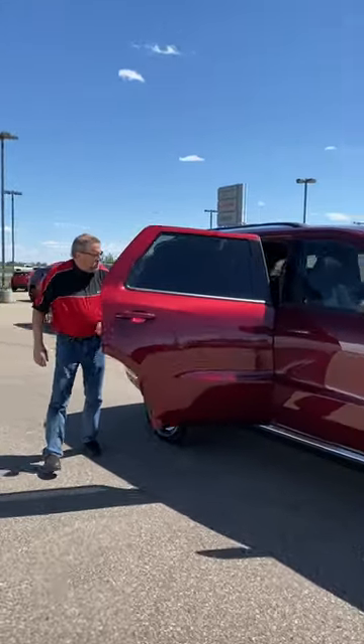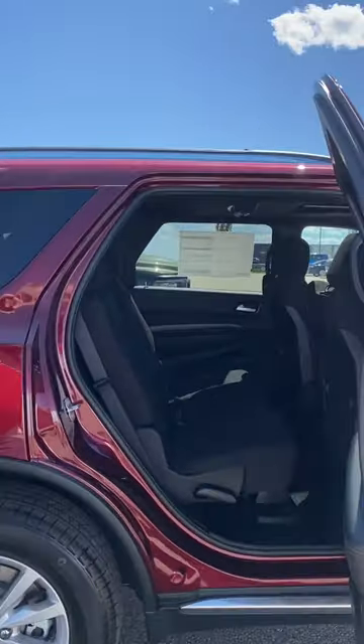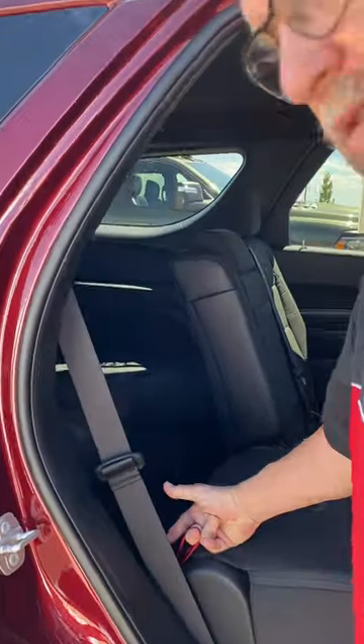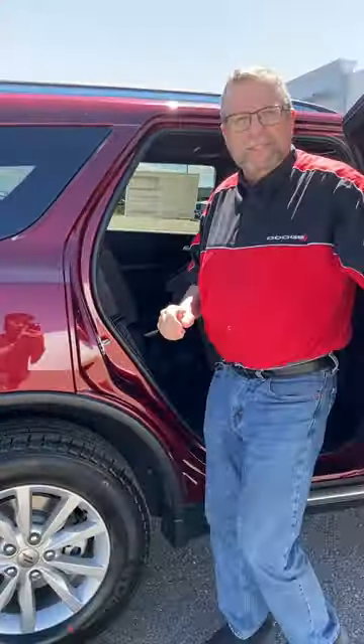When you come around over here, you'll see we've got the split bench seat in the back — it's a 40/20/40 split. Getting to the back is real simple: pull that strap here, it pulls up, and you get to the back there real easy. Then it just drops back down.